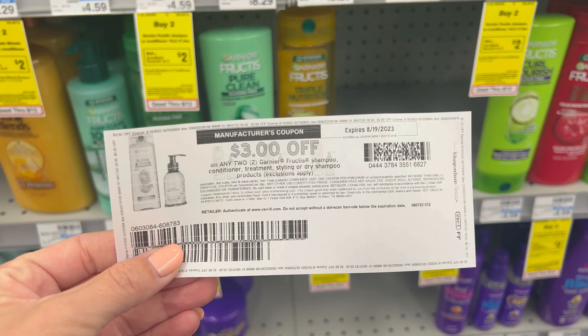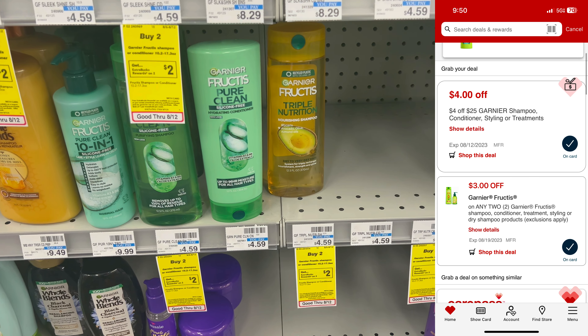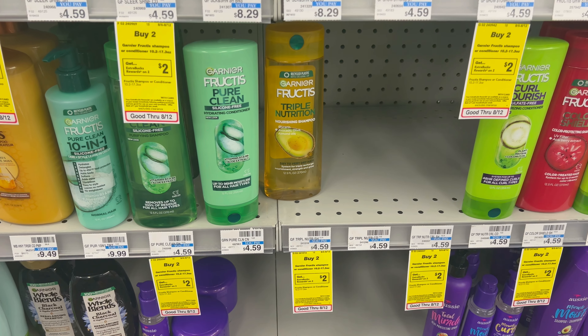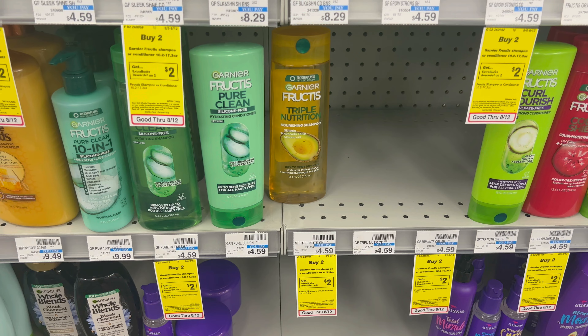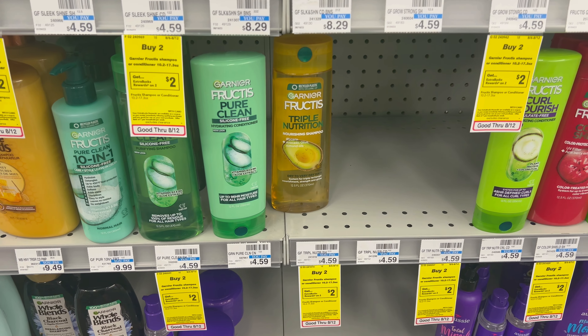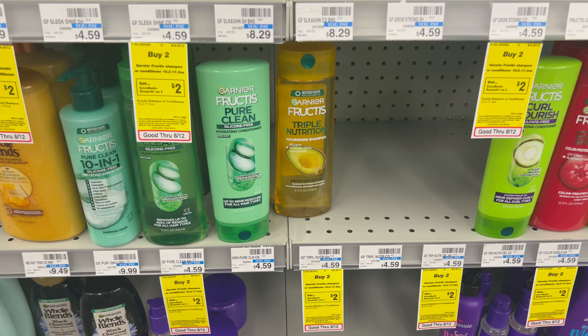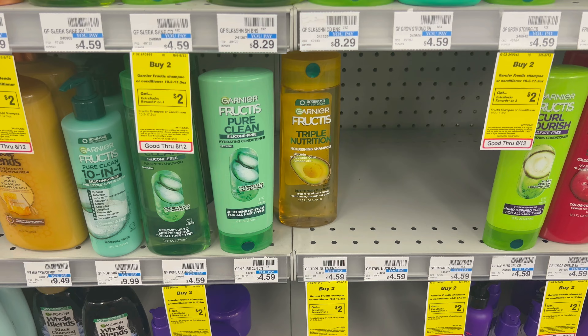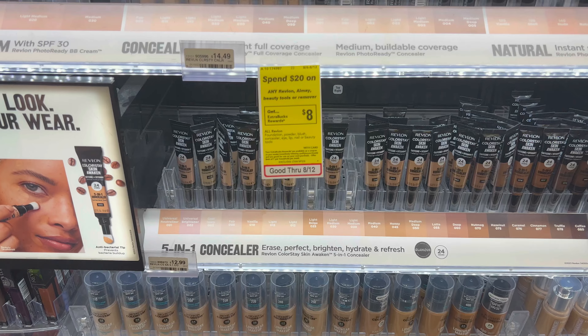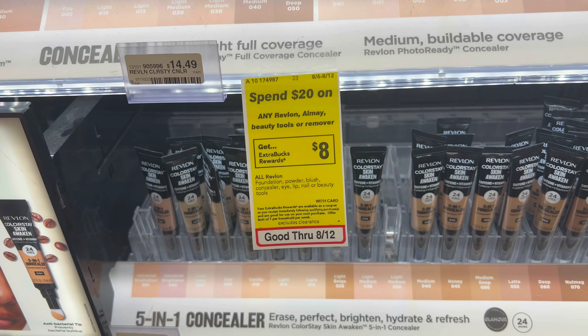Then we're going to grab the Garnier Frug Tea Steel — they are buy two, get a $2 extra buck. So grab two. There is a $3 off two printable coupon from coupons.com and also a $3 off two digital coupon. Heads up — if you use them both, they are working and glitching together, so that would save you $6 on this transaction if you choose to do it that way. I'm telling you because I don't want you to pay too many extra bucks at checkout, where you'd wind up losing those extra bucks — and we don't want to do that.